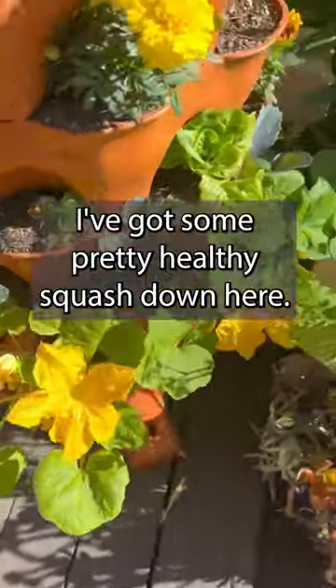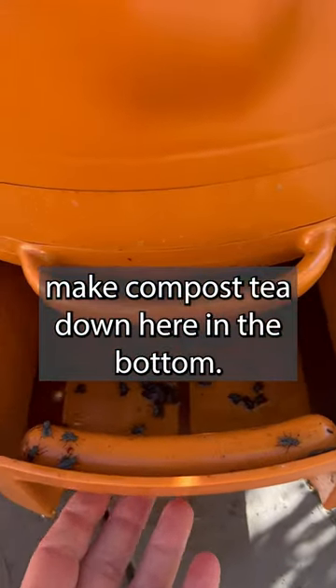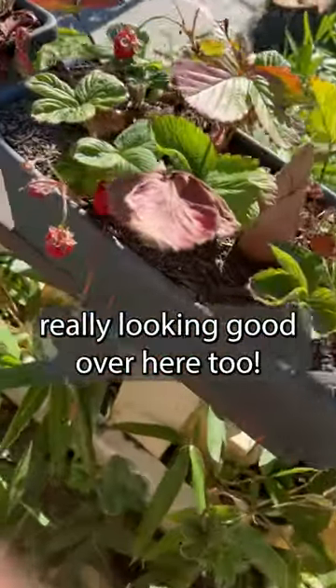I've got some pretty healthy squash down here. I just water and it all goes down to make compost tea down here on the bottom. I've got some strawberries that are really looking good over here too.